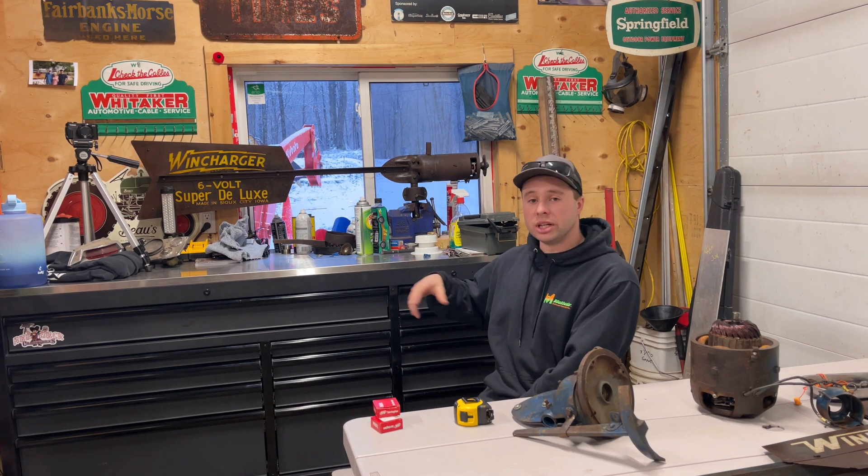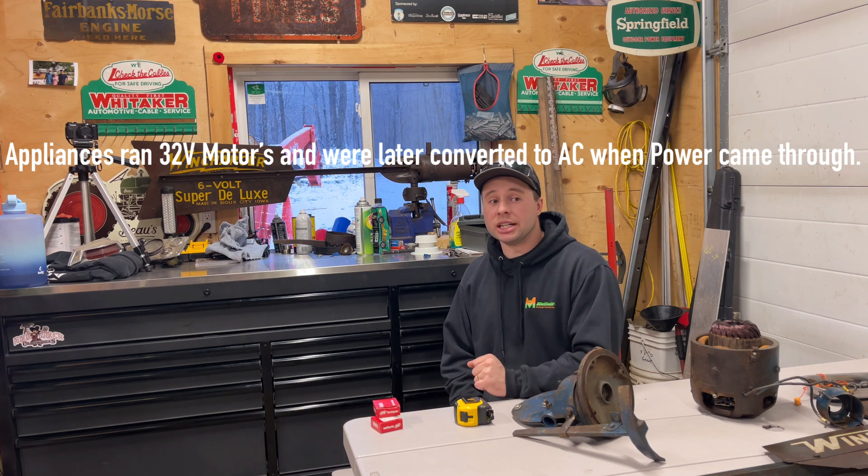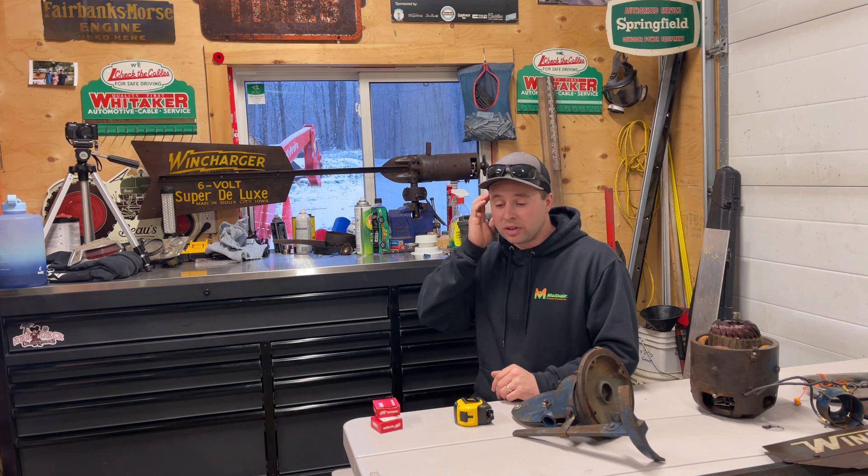That's why they existed really — because there were a lot of parts of North America, and even South America and other countries, that just didn't have power, and there was a need. These were small generators that didn't produce a lot but got by the basic needs of people. As the years evolved, they slowly got phased out. They tried different marketing things and higher voltages trying to keep the company going, but in reality power was coming through on hydro poles and people were connecting to the grid.